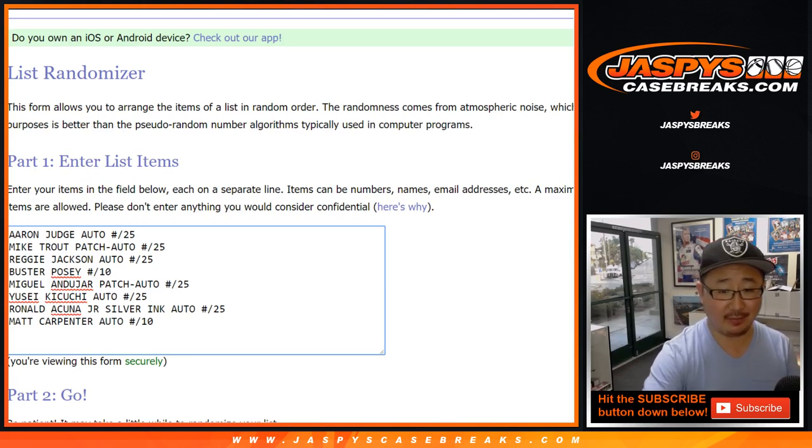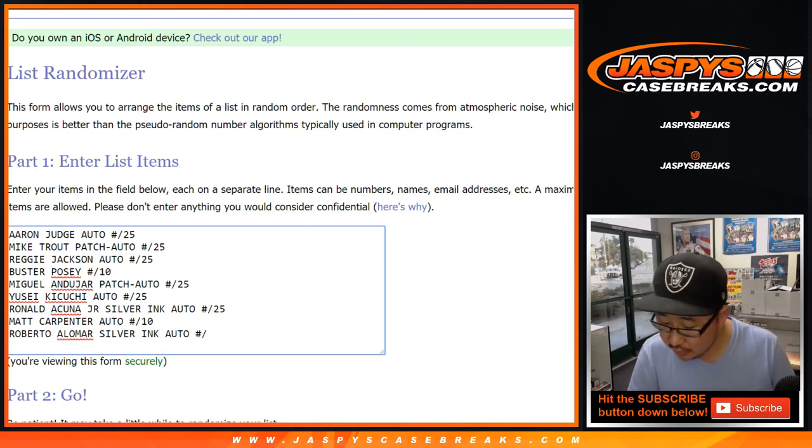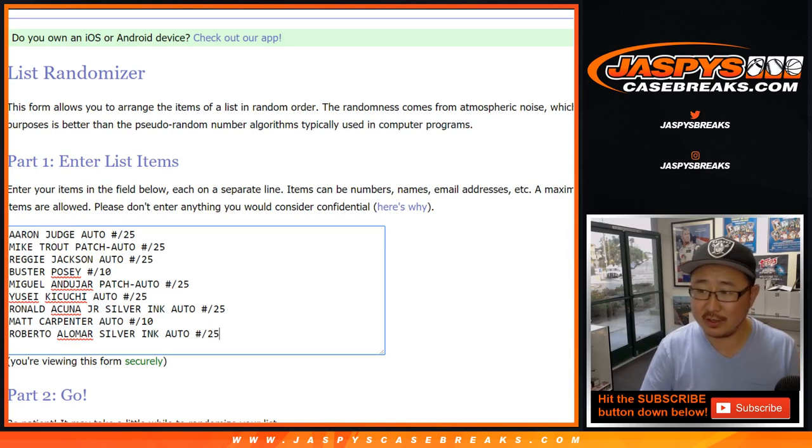So like the chances of getting a Mike Trout, two Mike Trouts in the same case, is not out of the question. Roberto Alomar Silver Ink Auto — I think they're all out of 25 or under. From the stuff I watched today, I bet this isn't even the best box in the case. This product is so loaded.